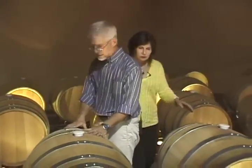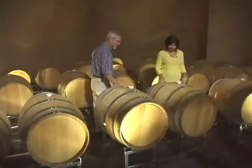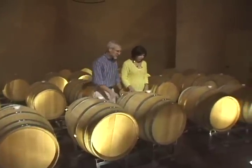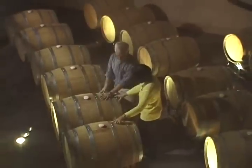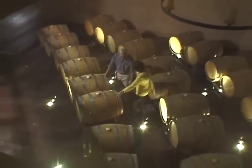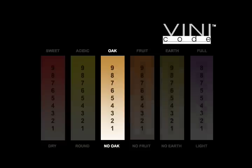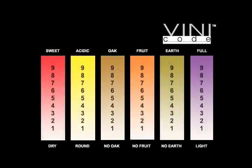Many wines are left to age in oak barrels. The time spent in the barrel, the type of oak — usually American or French — and the age of the barrel all affect the perception of oakiness in the wine. When wine is oaked, it can have a variety of flavors: vanilla, toast, burnt wood, caramel, smoke. This scale lets you know just how much oak influence is in the bottle. Most people have a love-hate relationship with oakiness in a wine, so if you love the effects of oak, look for a higher number on The Vini Code.